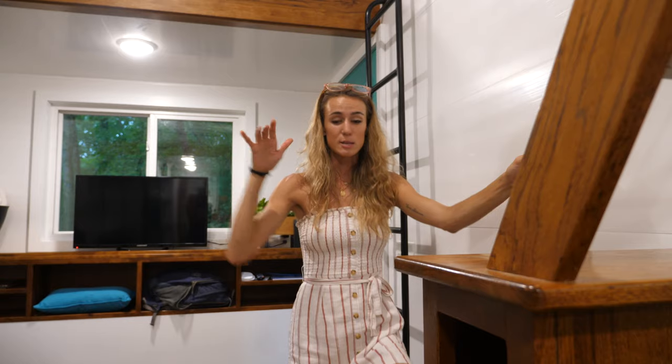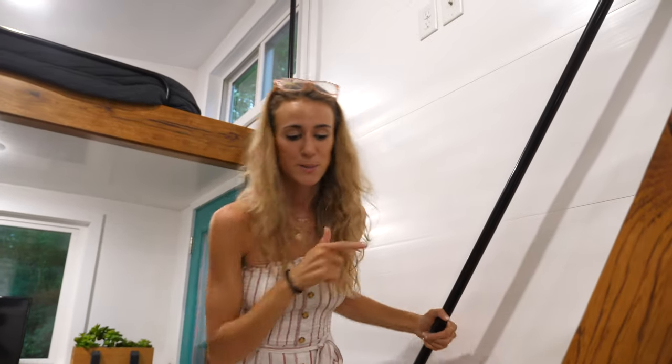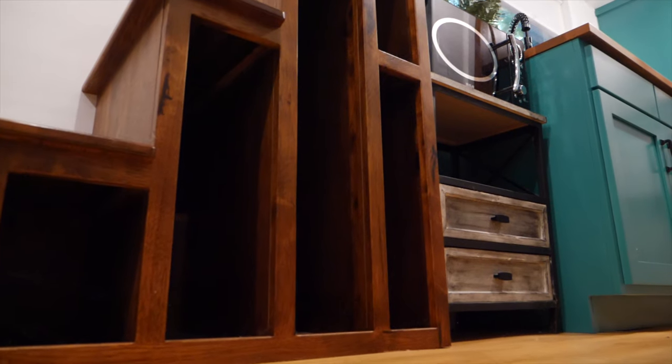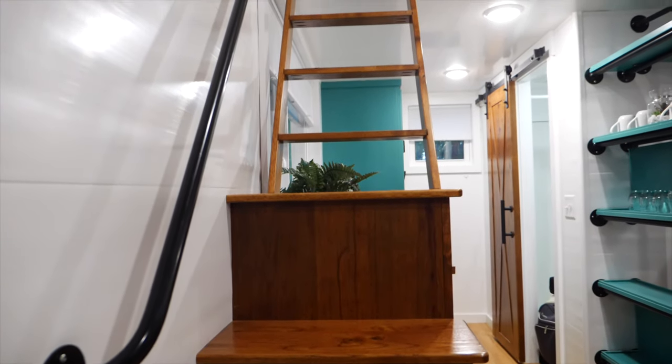Before we head up to the master bedroom, here's a cool feature built into the staircase — a bunch of little storage containers where you can store clothes, shoes, books, or whatever else you need.